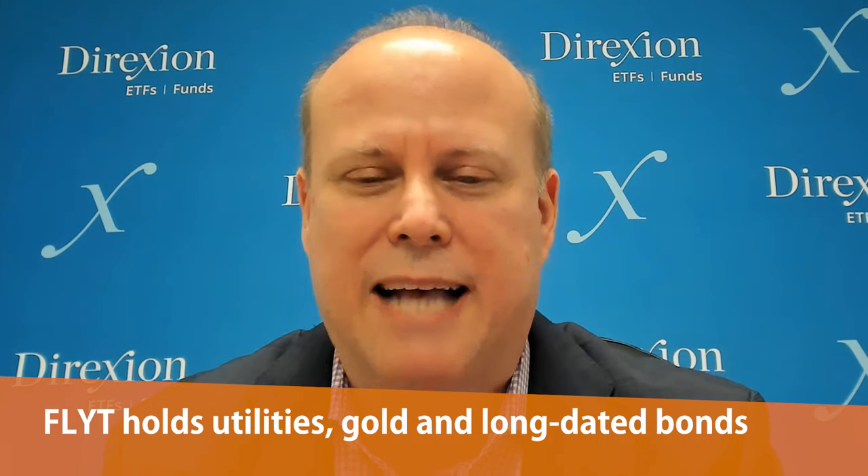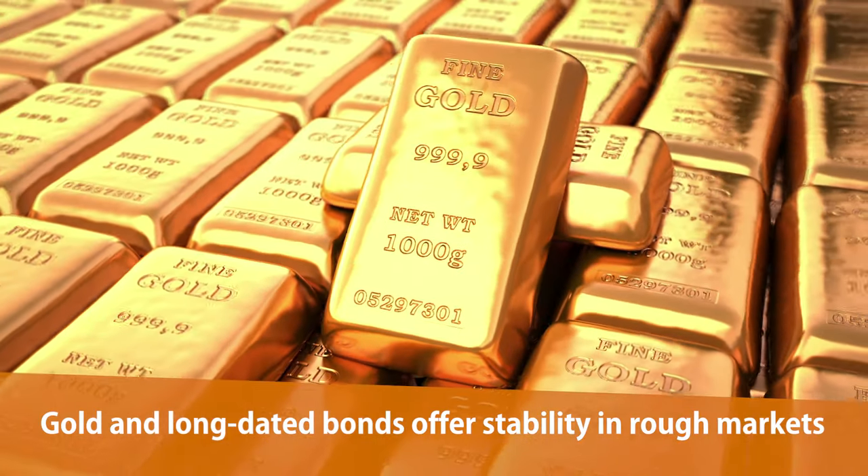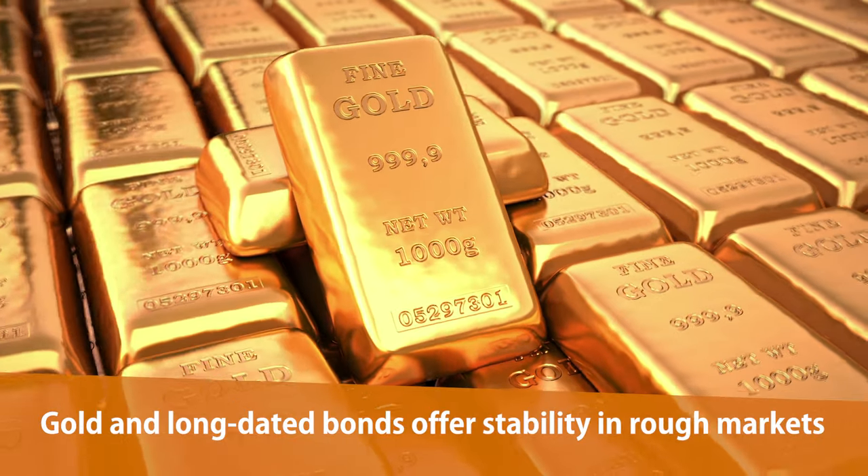Looking at the three asset classes within FLYT — especially long bonds and gold — historically they've been able to not just show better relative returns during bear markets in equities, but have shown positive returns, most notably in 2000 to 2002 and 2008. Even utilities, which were down in those periods, showed relative outperformance. We do the heavy lifting with the three different buckets within one ETF, and we determine the weightings based on volatility levels — higher volatility receives a lower weighting, lower volatility receives a higher weighting.